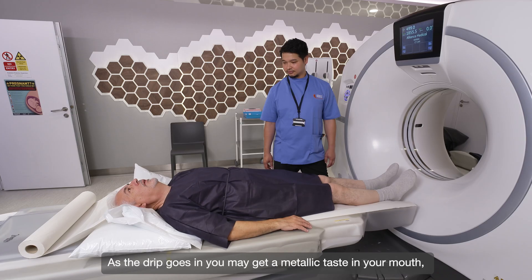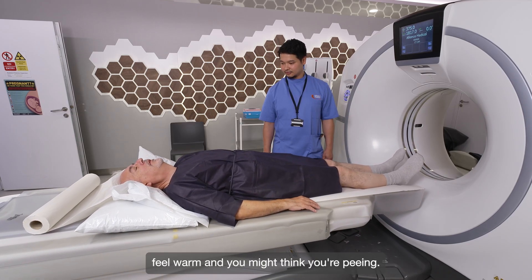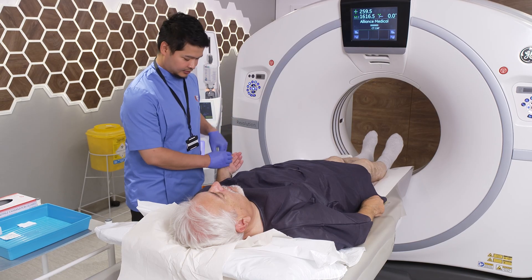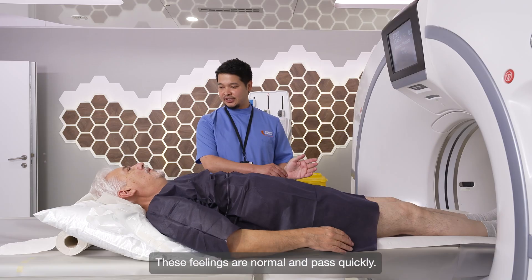As the drip goes in you may get a metallic taste in your mouth, feel warm, and you might think you are peeing — you're not. These feelings are normal and pass quickly.